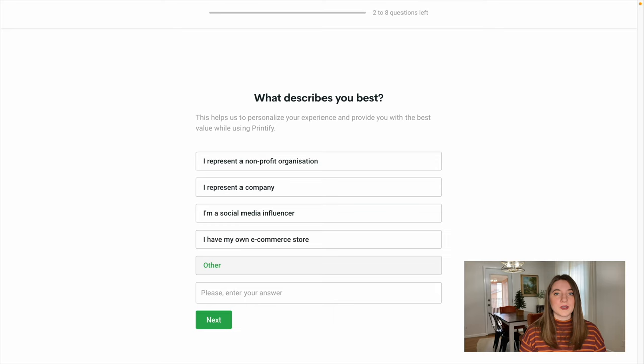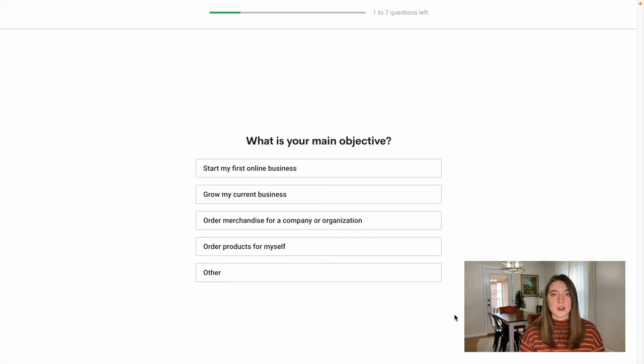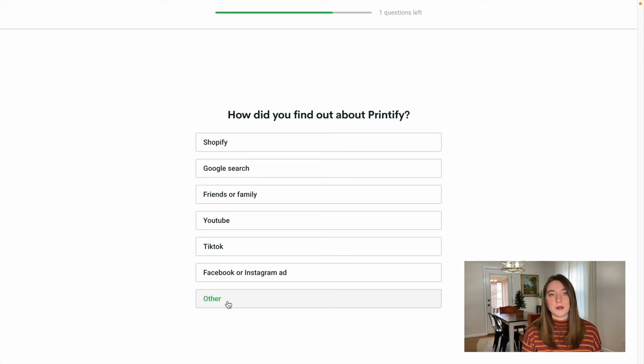So now we're going to start making our account on Printify. When you first get started, Printify is going to ask you just a few questions about what type of store you're running, what your type of revenue is, and what products you're going to be making. This is more for their internal information, but you can fill that out to the best of your ability and that will create your initial Printify account.